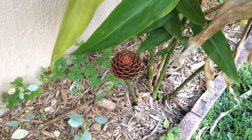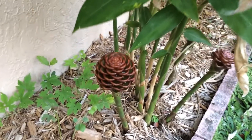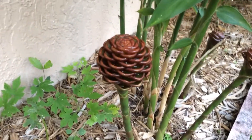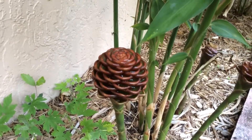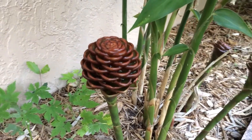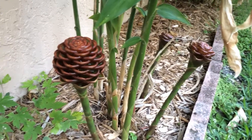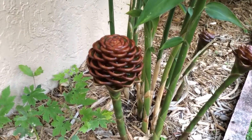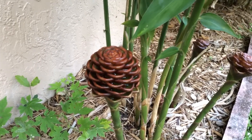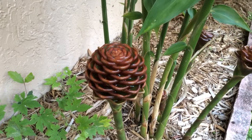Hello everyone. Zingiber macrostachyum — nice tropical ginger. This is called chocolate ball and it's one of my favorite varieties. Although there are many vibrant colors in these beehive gingers, this is a very earthy color and something that I've liked for a long time.